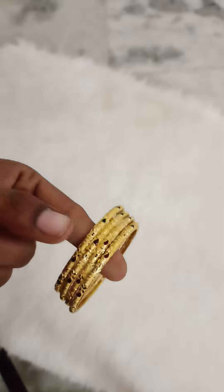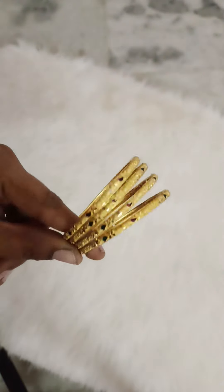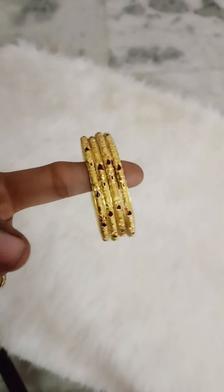And next, micro gold plate in size 2-6, dial wear bangles, 300 rupees, free shipping all over India.